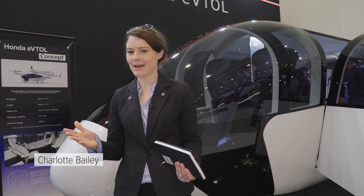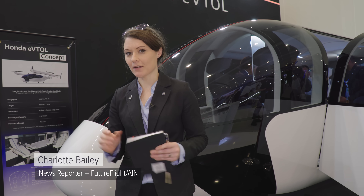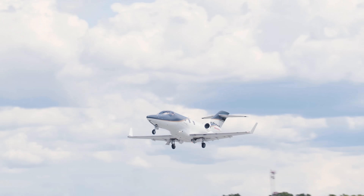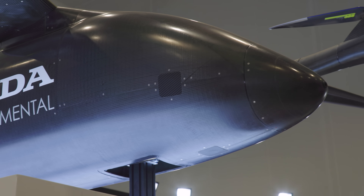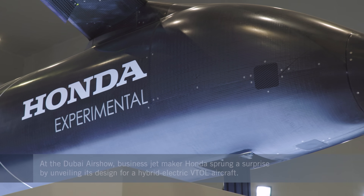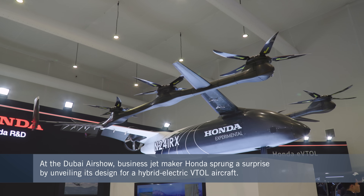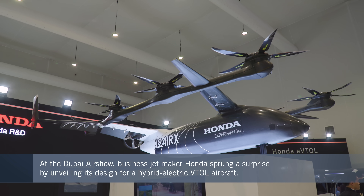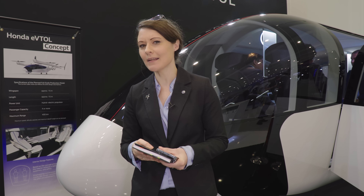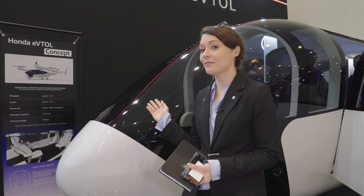In terms of aircraft development, Honda is perhaps best known for its successful HondaJet product. However, the company has also had an eVTOL in development for the past few years, which has been a relatively secret program. Here at the show, we've got some more information forthcoming. AIN caught up with Honda to learn more about its upcoming eVTOL.